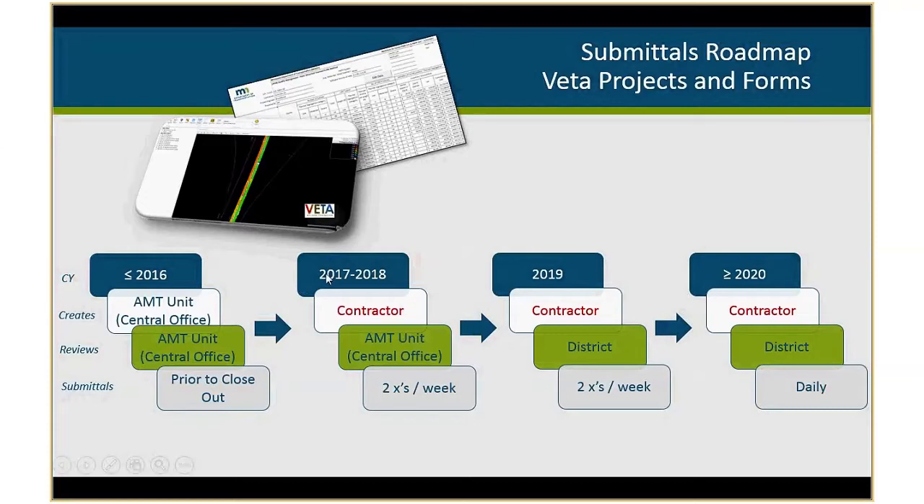2017 through 2018 was the first year we started moving over the creation of VEDA projects and forms to our contractors. We started saying around 2015 that around 2017 we were going to be moving that over. We didn't want to do it too soon — we wanted to make sure VEDA software was where it needed to be for project creation and to allow contractors time to get experience with the technology. Our Central Office AMT unit was the ones reviewing it last year, and we're doing it again this year to help ensure everyone understands how to create the projects and forms correctly.